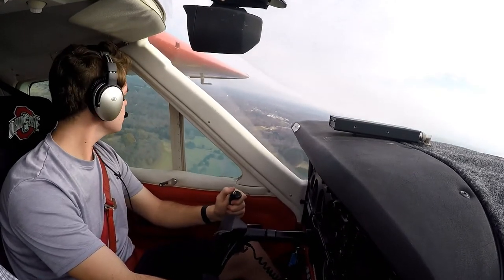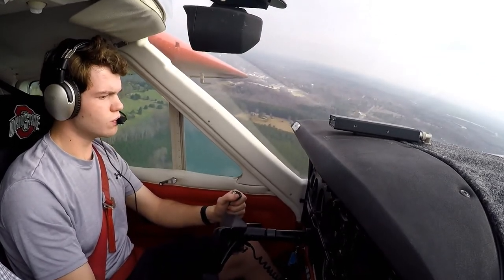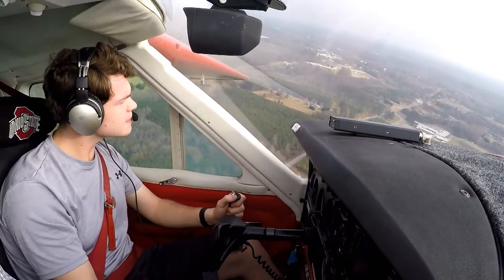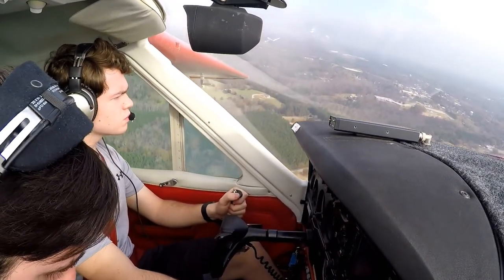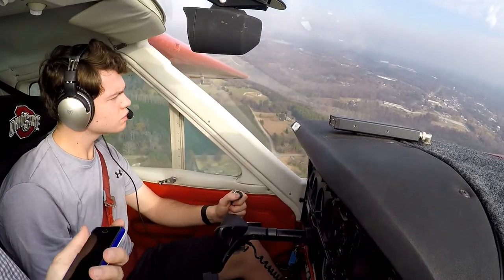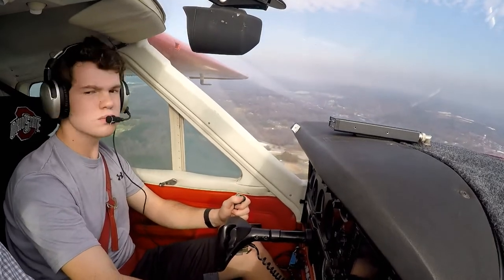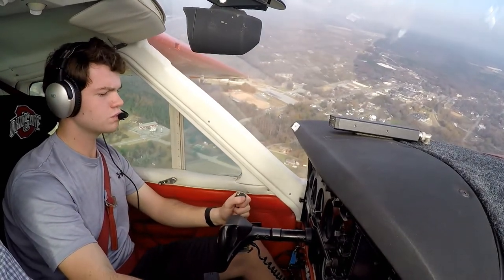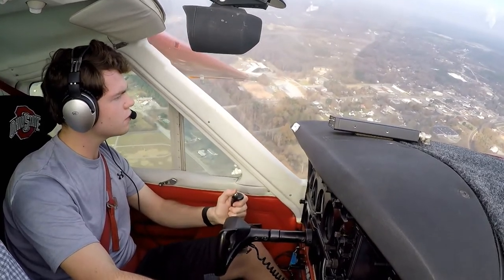In this video, my instructor and I are flying a complex aircraft for my first time, working on my complex endorsement. It was a very interesting experience and I really enjoyed it. We just did some touch and goes at Pickens — that was our first landing and takeoff. Wasn't my best landing, but we got on the ground and got back up. There will be plenty more videos in the Cardinal.